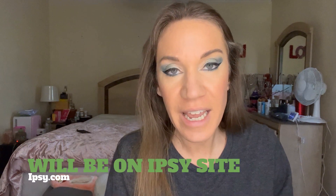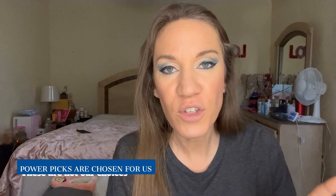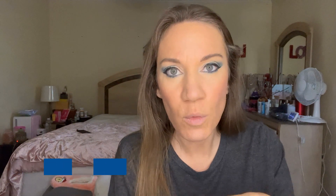Starting in April, you'll begin receiving Power Picks in your subscription every month. The Power Pick will be revealed with the rest of your monthly subscription on the second of each month. For the Glam Bag, you'll receive at least one curated Power Pick each month — these are items they pick for you. BoxyCharm members will receive at least two curated picks.